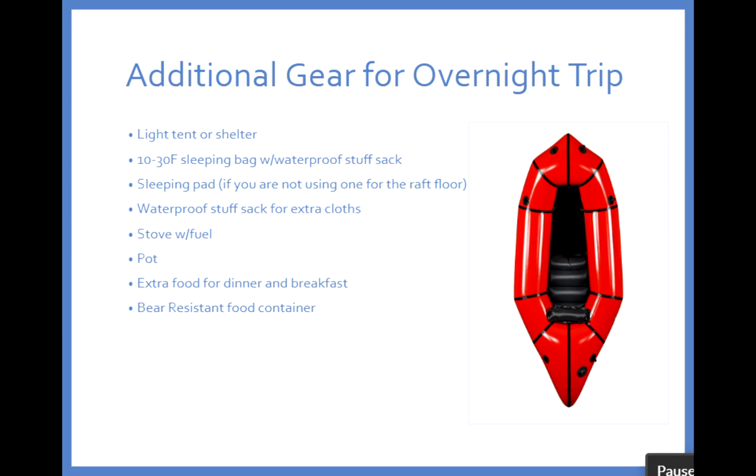With all the boating gear and clothing necessary for a day trip, you don't actually add that much for an overnight trip — a lightweight tent or shelter, a sleeping bag, some waterproof stuff, and maybe a stove and pot if you want. You can add this and make it a great overnight trip for this area.